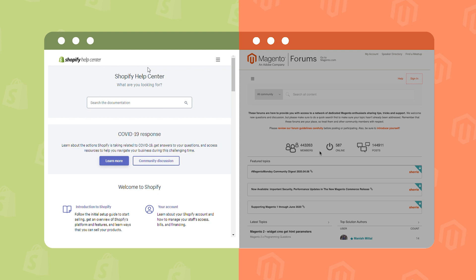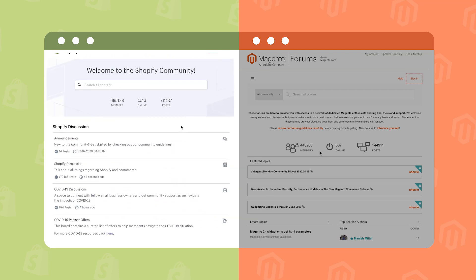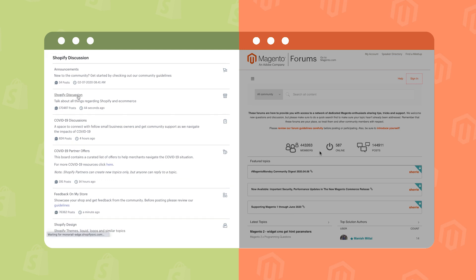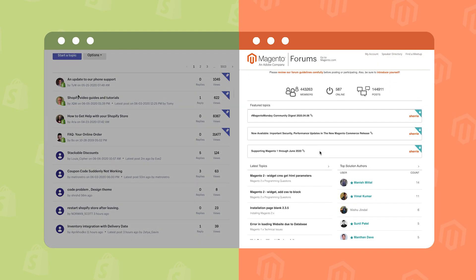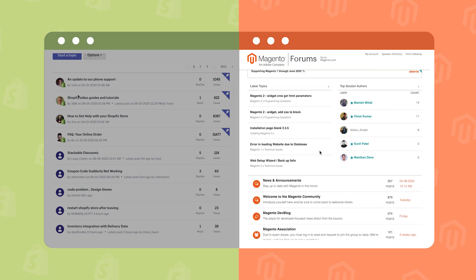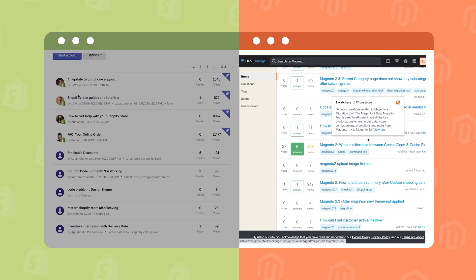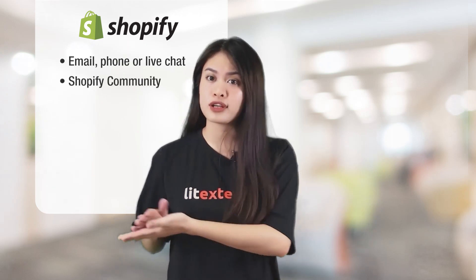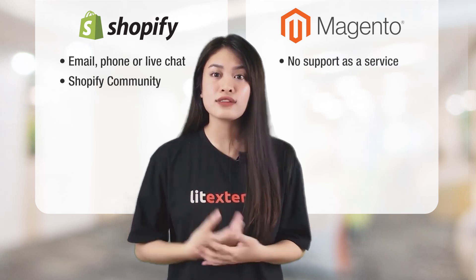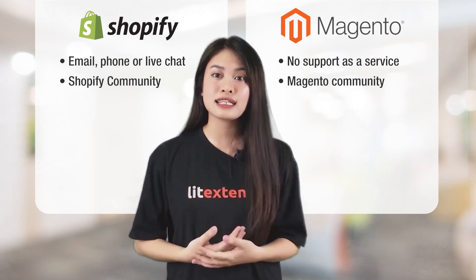Next in line is customer support. With Shopify, you can contact them directly through either phone or live chat and get someone to help you immediately. You can also ask questions and refer to user answers in the active Shopify community. Using Shopify gives you a strong sense of working with a team of professional engineers and trusted business advisors — you're never left on your own. With Magento, because it's free, Magento does not offer support as a service. You can look for advice from experts through online communities like Magento Community and Magento Stack Exchange, but information may be misleading and you may have to wait endlessly for a proper answer.